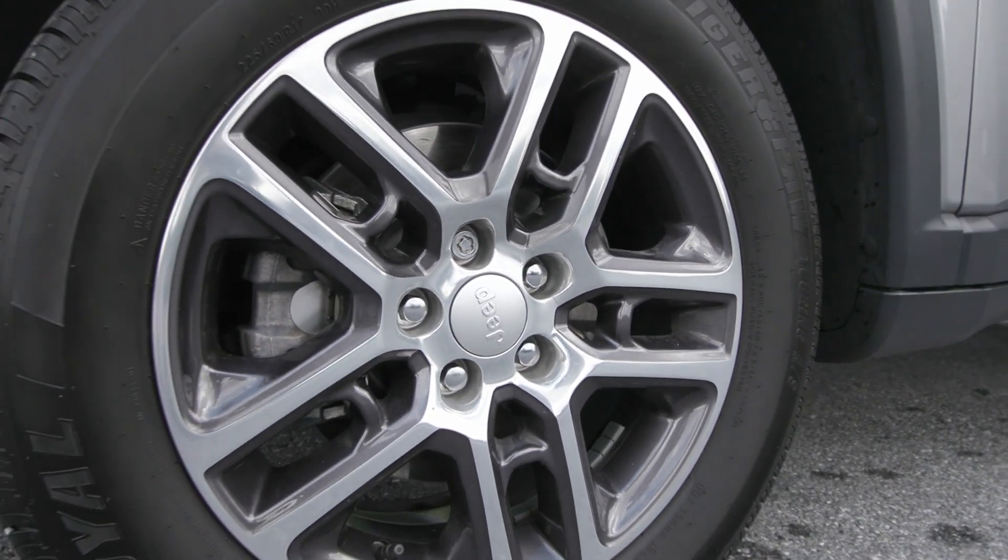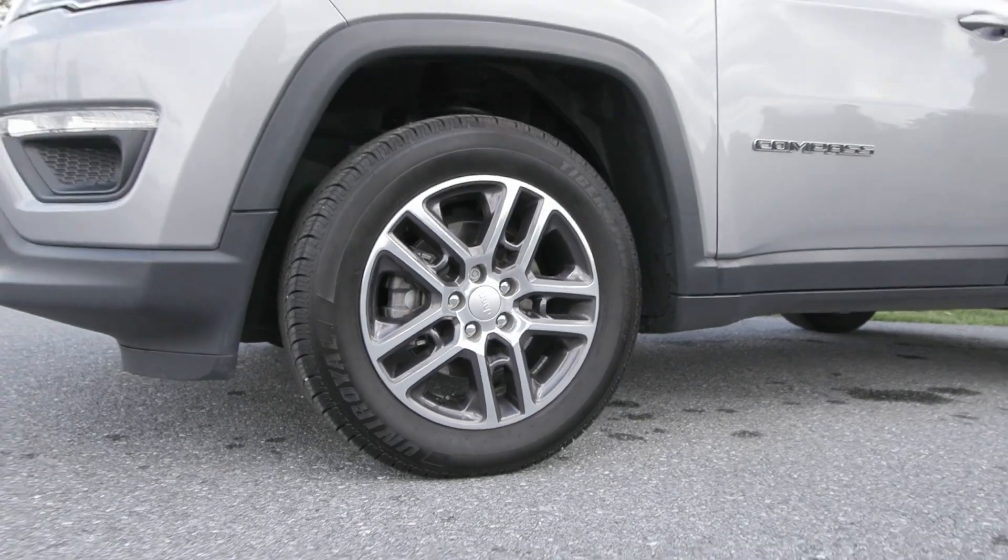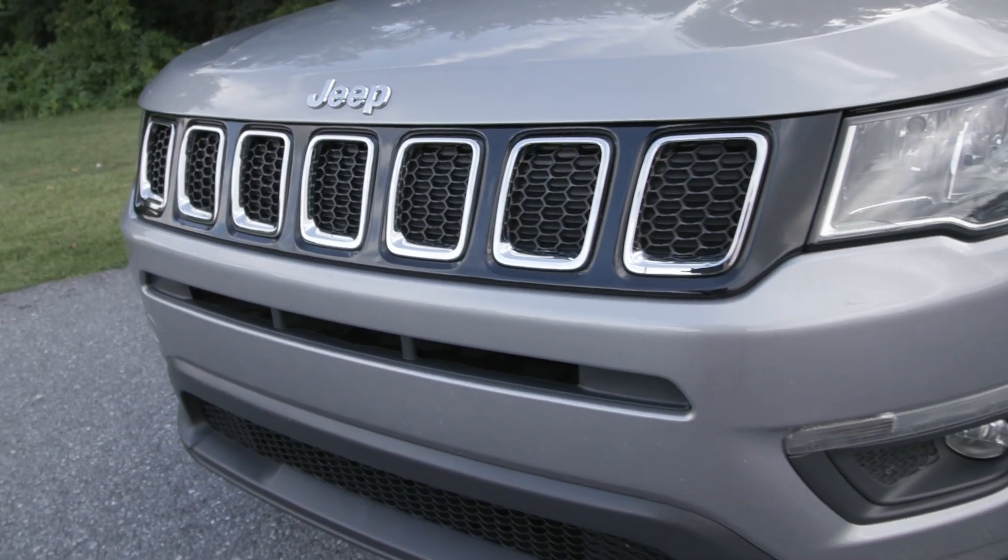This Compass has been fully serviced by our incredible service team here with just under two thousand dollars invested into it and it's ready to hit the road.